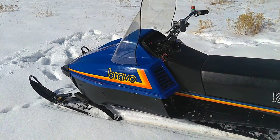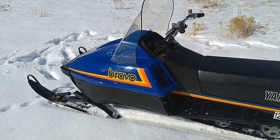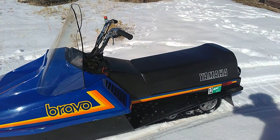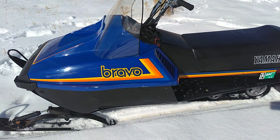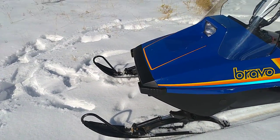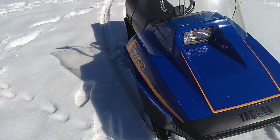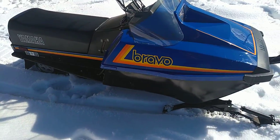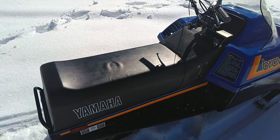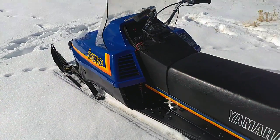The later years mostly sold up in Canada with a long track version. This one I believe is a 1984 model. They were light, believe it or not, and could go through a lot of snow. Even with a steel tunnel and a steel belly pan, this short track version weighed around 305 to 330 pounds, depending on what source you look at.